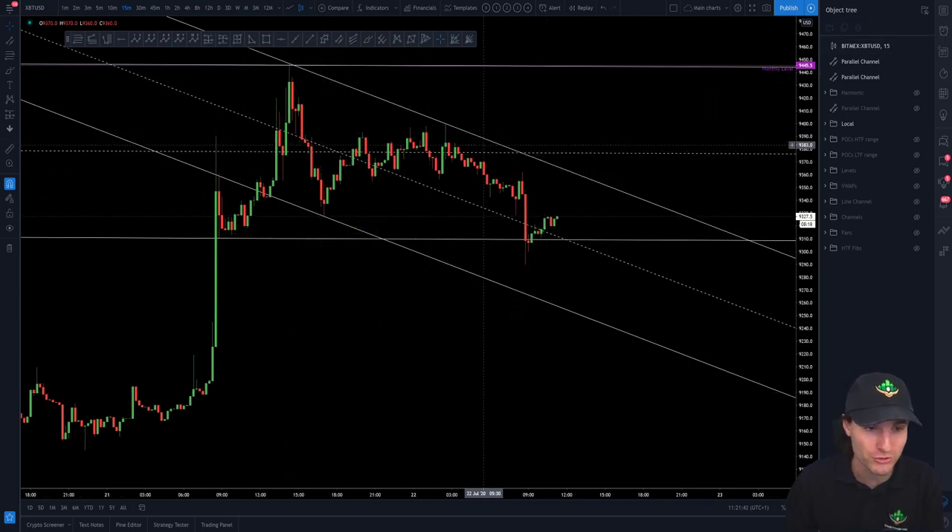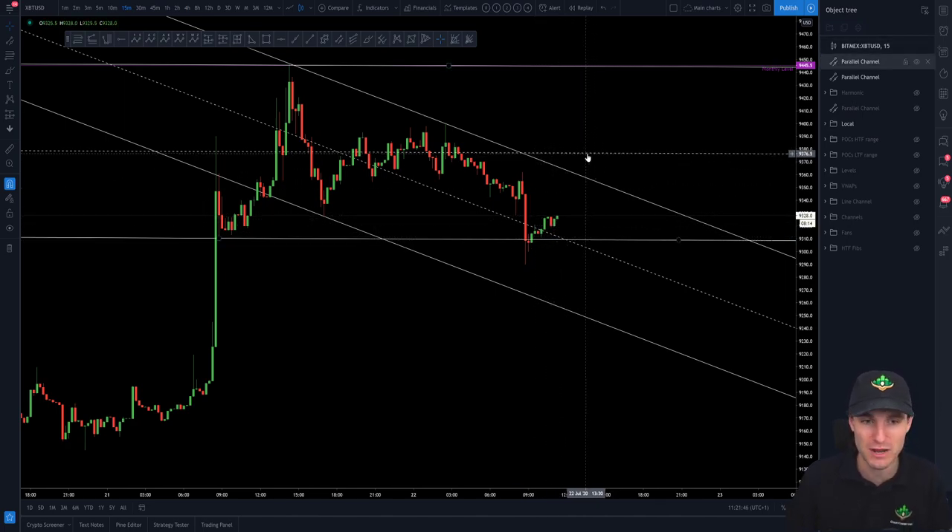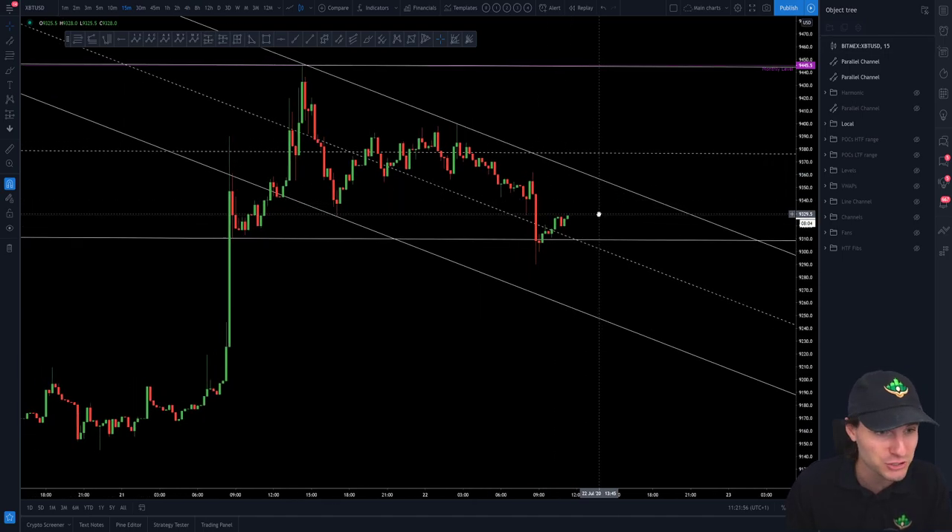I've explained the trades I've gone through and the trades that I've now taken. I'm in that long, so I'm expecting a bit higher prices. Where am I really wrong on this? Well, if we probably break down through that low, then obviously I'll take a loss on that one and I'll close out. I'm not married to this long position — I will switch short with a sign of weakness.